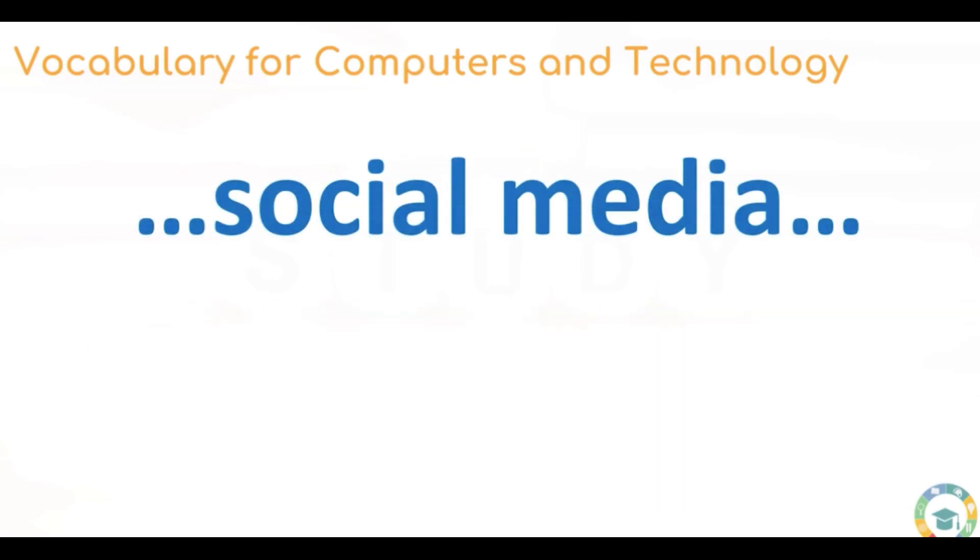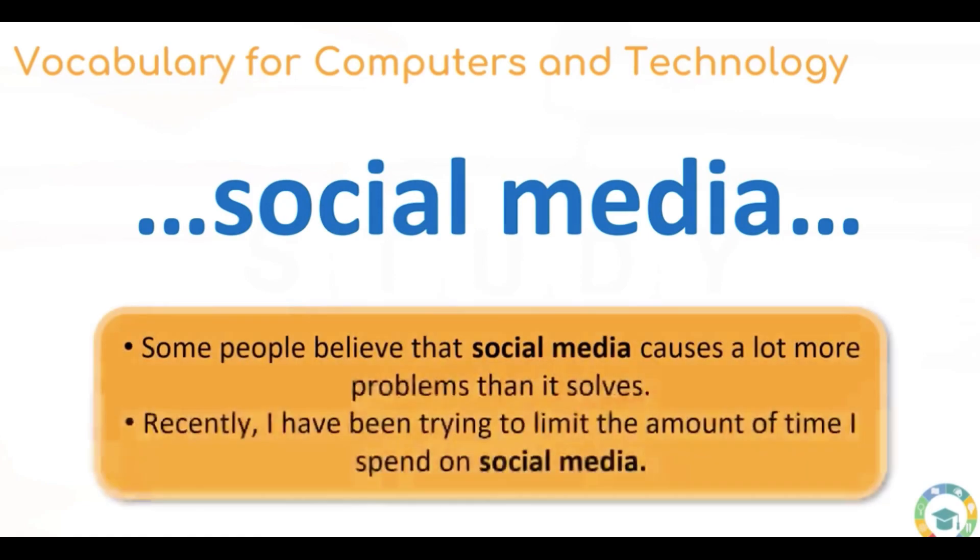Next up we have social media. I would assume that most people know this phrase. Social media applies to internet companies that want us to message each other and find news, such as Facebook and Instagram. Some people believe that social media causes a lot more problems than it solves. Recently, I have been trying to limit the amount of time I spend on social media. Social media is definitely a popular topic in the sphere of technology.